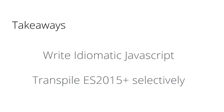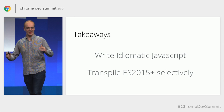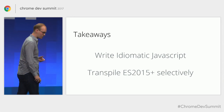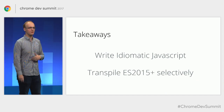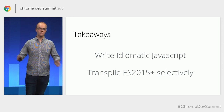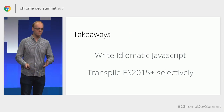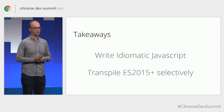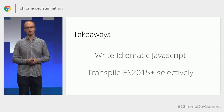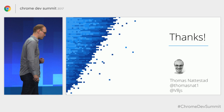That basically brings me to the end of my talk. As a product manager, I love giving action items. If I can give just two recommendations for you to go home and consider: first, always be writing the idiomatic JavaScript that makes the most sense to you — don't do the patterns and anti-patterns you might have heard about before, we're doing away with those. Second, go back and seriously consider how much of your ES2015 code you really need to be transpiling, and whether you can start transpiling more selectively to gain some of the awesome benefits of ES2015 code. Thank you very much.